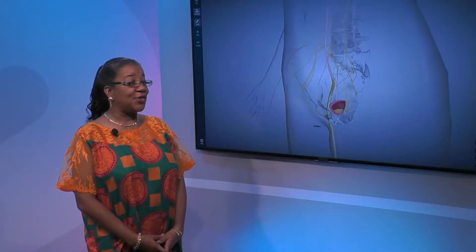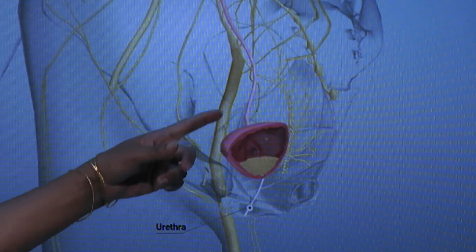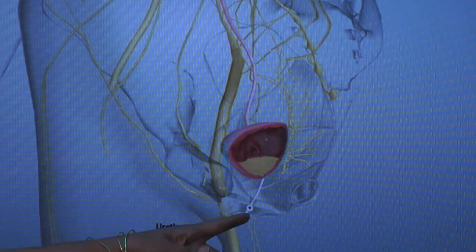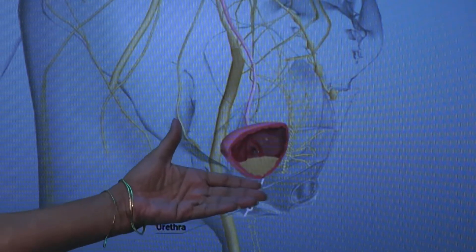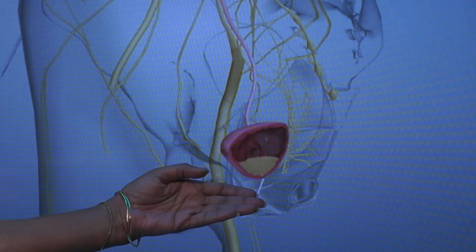Thank you so much. As you can see by the diagram here, you see the bladder and you see the innervation to the bladder, and this is the urethra — the channel. What is not depicted here are the pelvic floor muscles, which act as a support or sling to encompass the urethra and add to the support of the bladder.